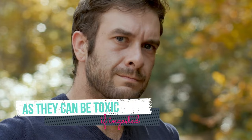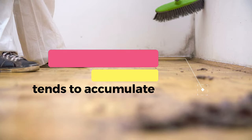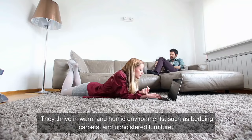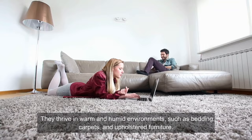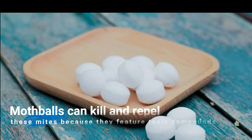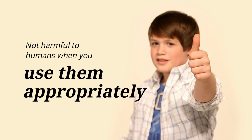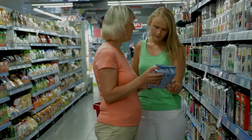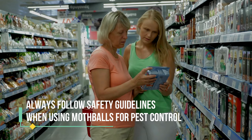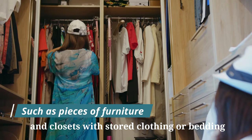7. Dust mites. Dust mites are microscopic insects that live in our homes, particularly in areas where dust tends to accumulate. They thrive in warm and humid environments, such as bedding, carpets, and upholstered furniture. While not visible to the naked eye, dust mites can cause various allergic reactions and respiratory issues. Mothballs can kill and repel these mites because they feature toxic compounds. These compounds release a pungent odor to repel these pests. The chemicals sublimate into toxic gas to insects, but are not harmful to humans when used appropriately. Always follow safety guidelines when using mothballs for pest control. Place the mothballs in areas where you suspect dust mite infestation, such as pieces of furniture and closets with stored clothing or bedding.